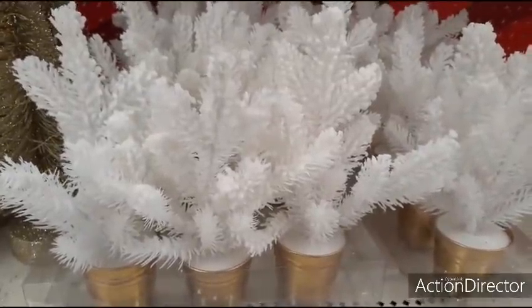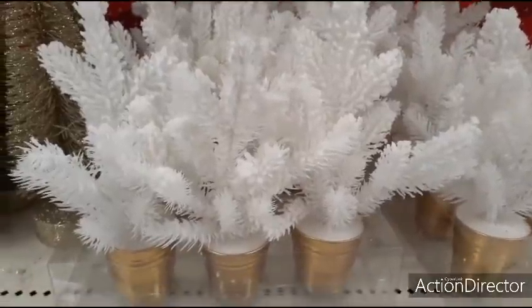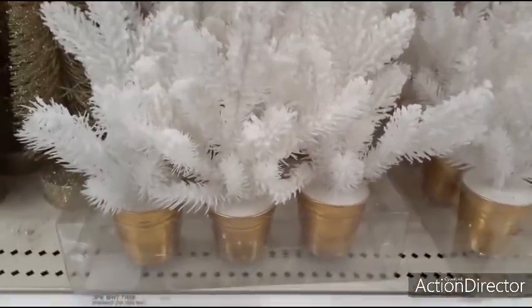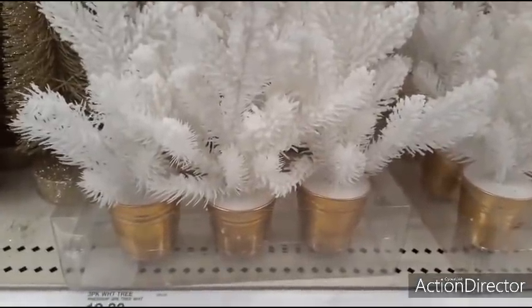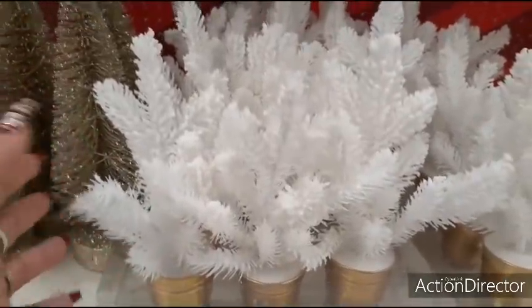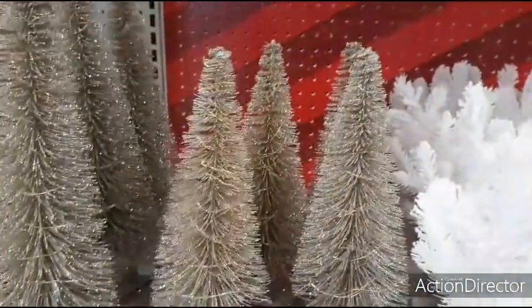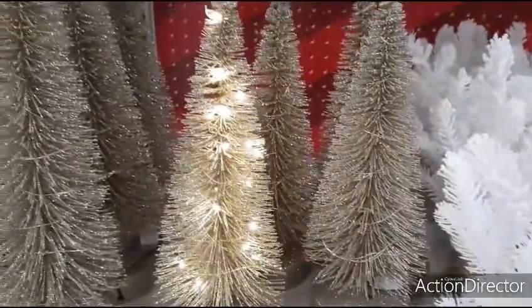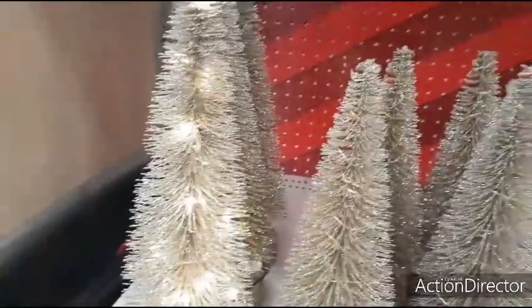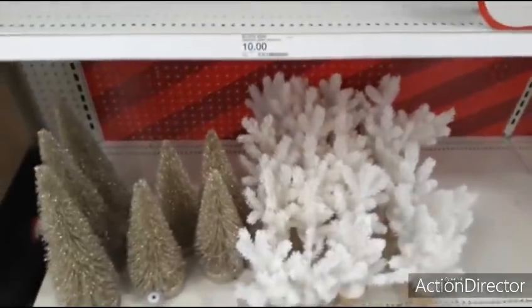They also have these really cute sets of three white flocked trees for $10 — you could do a cute DIY with these. I love the little bases in matte gold, and I love how white they are. The small tree that lights up in gold is $12, and the large one that lights up is $15. A lot of stuff is already sold out really quickly.